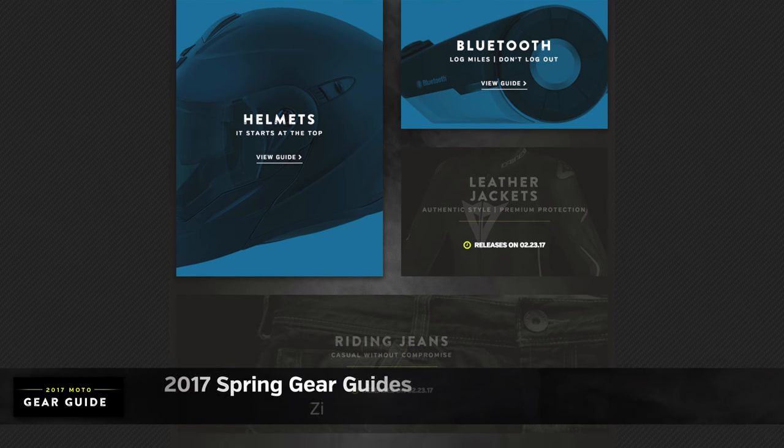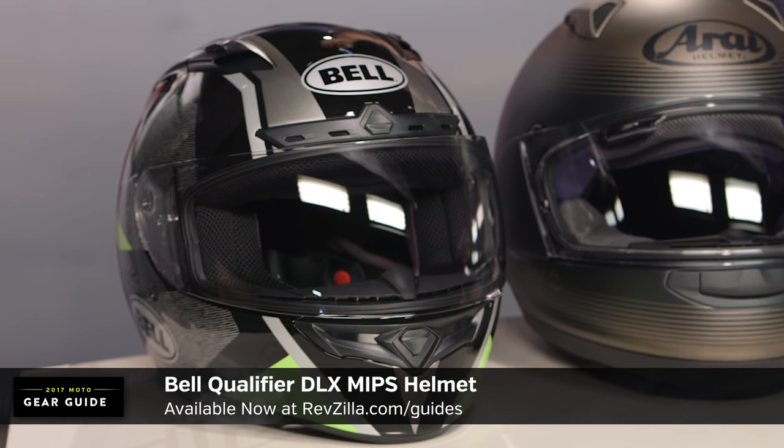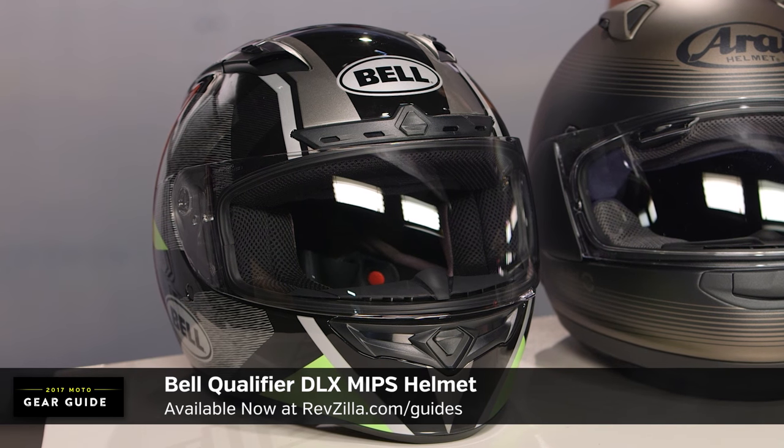Keep in mind, this is part of our larger gear guide series at RevZilla.com/guides — 17 guides curating the best of the moto industry for 2017. Helmets, jackets, boots, gloves — we cover it all, whether you're just starting out or looking to make an upgrade. Kicking off our new table for 2017, this is the best new entry-level helmet protection technology.